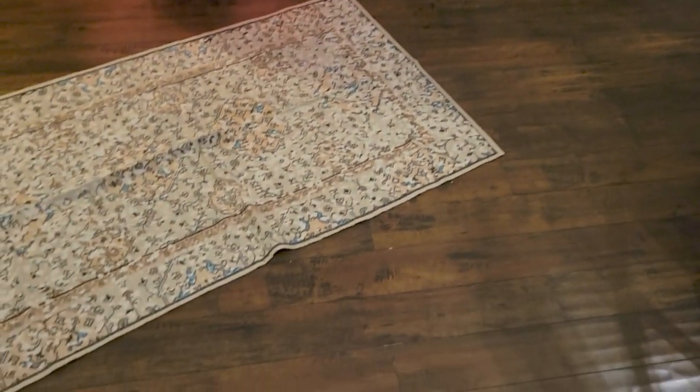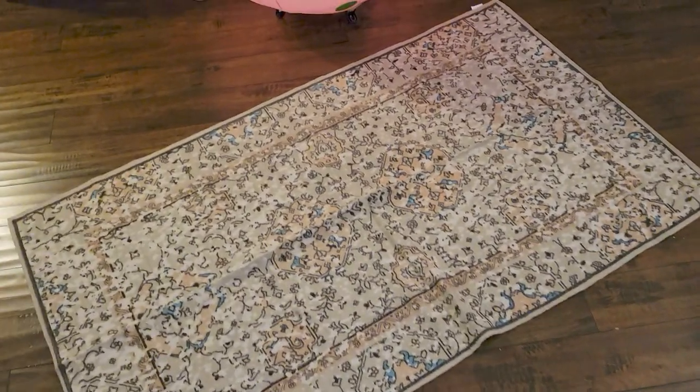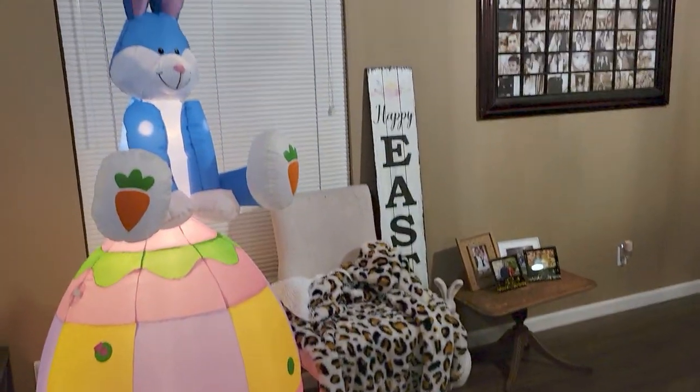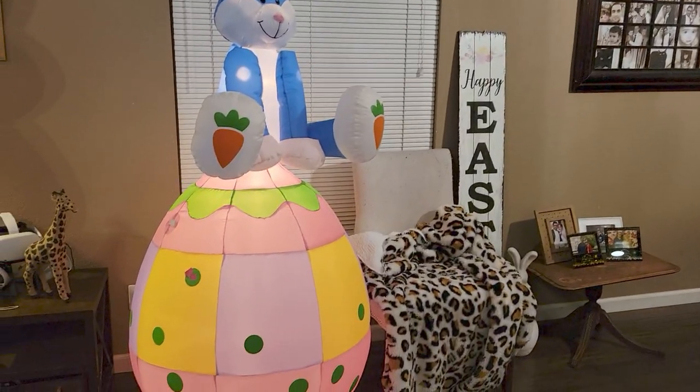And there's my Five Below rug for five dollars — I just got this at Five Below. I love this rug so much. Here's the bottom of it, such nice quality. And my Easter bunny — I put this guy here every year for Easter.